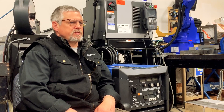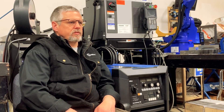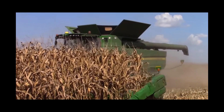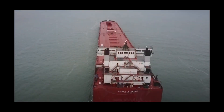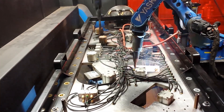Some of the targeted customers for the Auto Continuum include fixed and flexible automation manufacturing, as well as heavy fabrication such as the ag industry, construction, and forestry. Other customers would be on the transportation side — automotive, commercial truck and trailer — and also light to medium industrial shops.